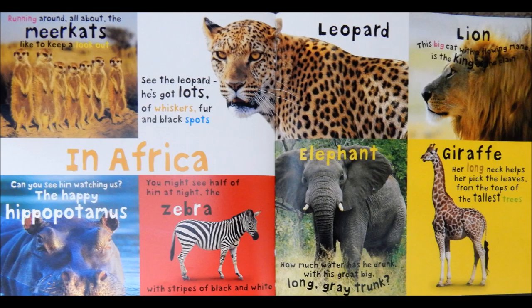Can you see him watching us? The happy hippopotamus. You might see half of him at night. The zebra with stripes of black and white.